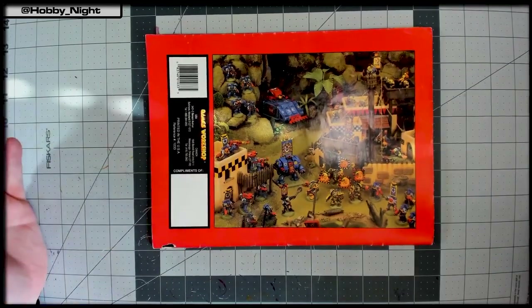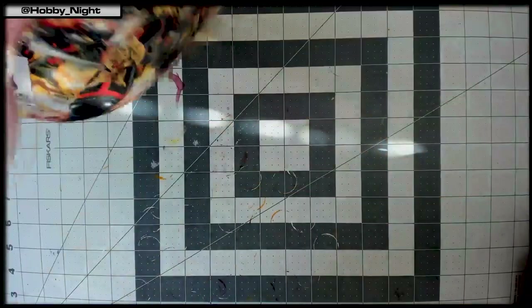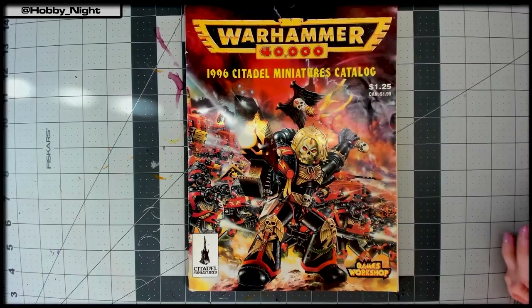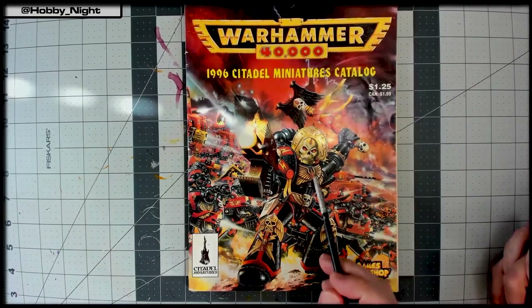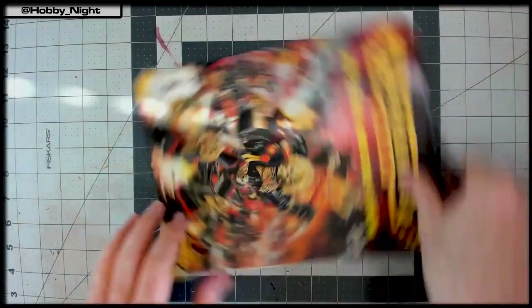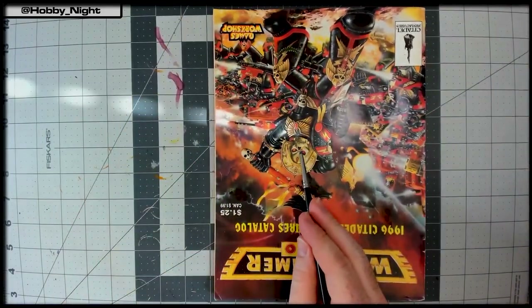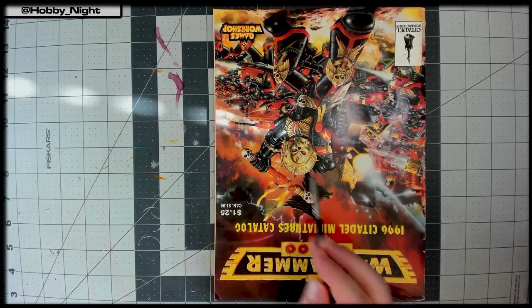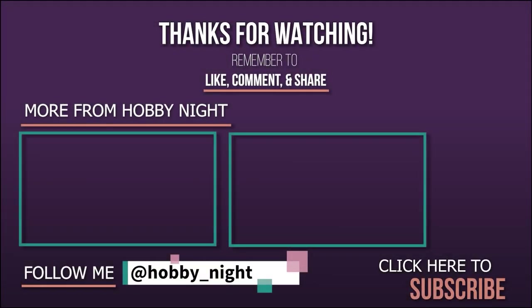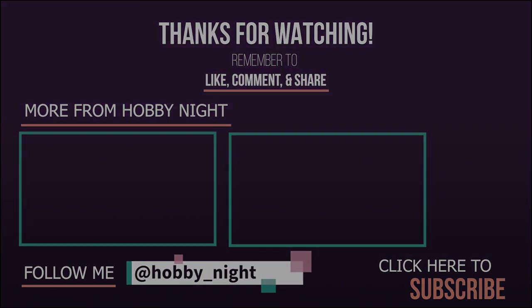They look at old foam terrain with pins stuck in it and wrap up the review. They hope viewers enjoyed the 1996 Citadel Miniatures Catalog and say they'll be back next week to look at one of the other codexes viewers voted on, plus other items from different eras of Warhammer 40,000. Goodbye from Angela and John.